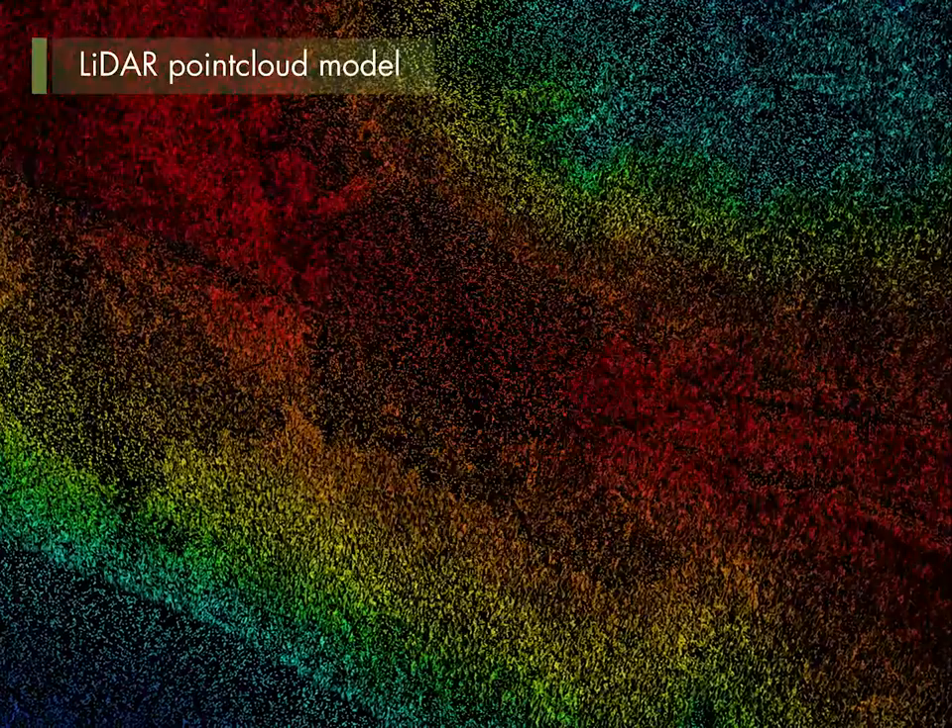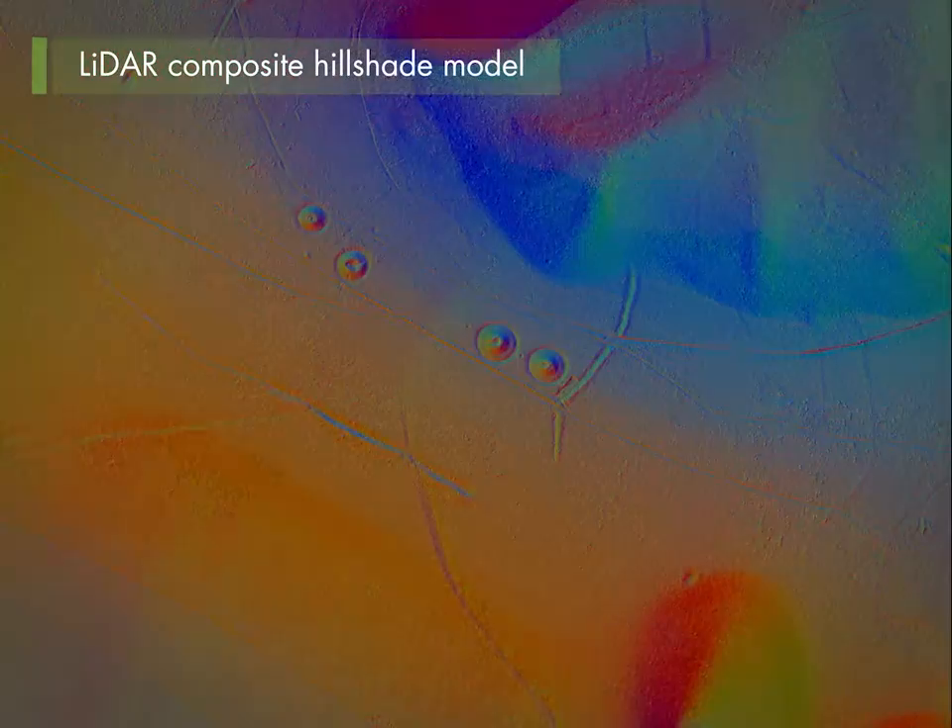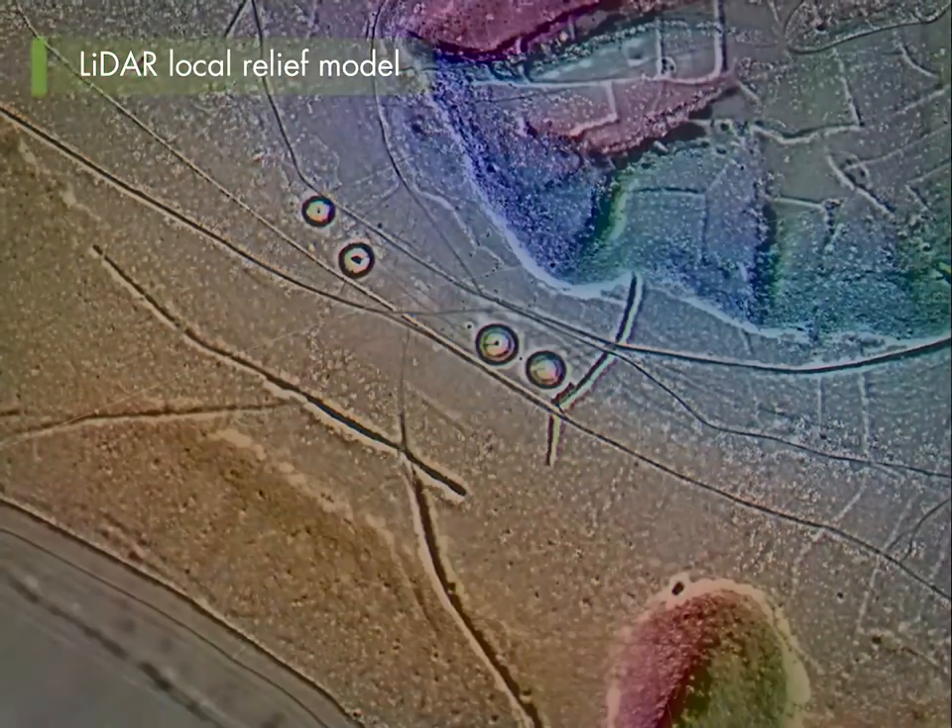There are many different ways of visualising the data. Each method reveals something different in the landscape.